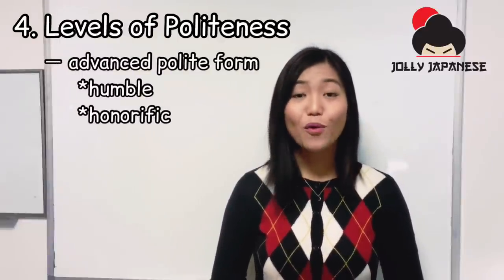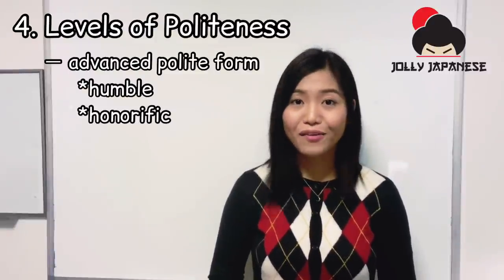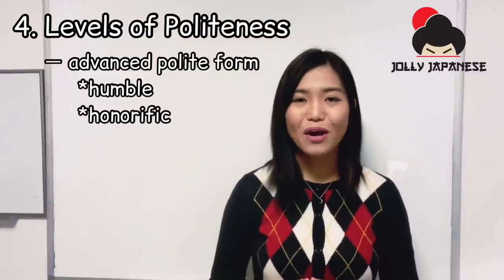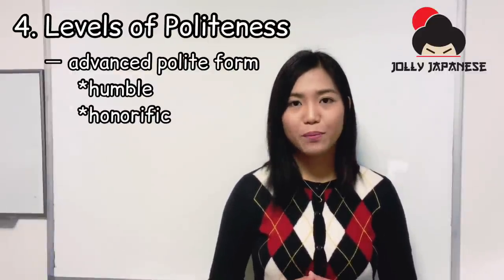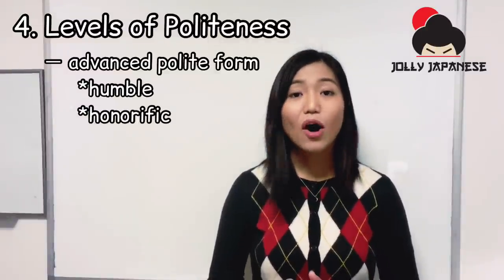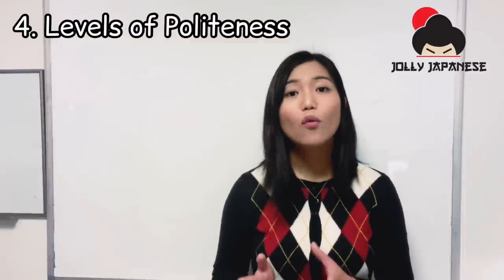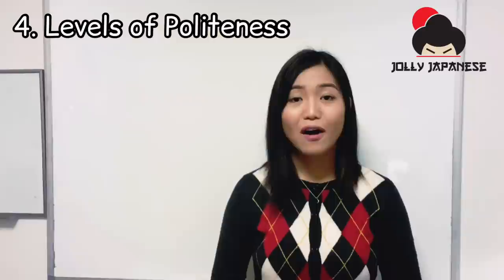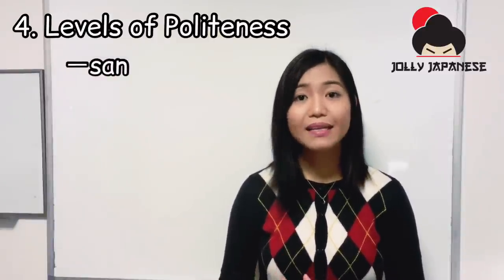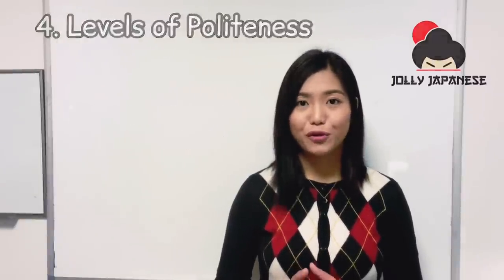The advanced polite form, or keigo, actually consists of two kinds of politeness: honorific language and humble language. Humble language is used to talk about oneself or one's own group of people, like your company or your family. On the other hand, honorific language is used when describing the person you're talking to and their group with much respect. An example of honorific language is using the suffix "san" after someone's name. San literally means Mr. or Miss, and you shouldn't add san after your own name.